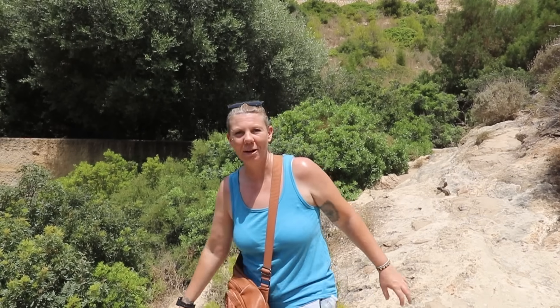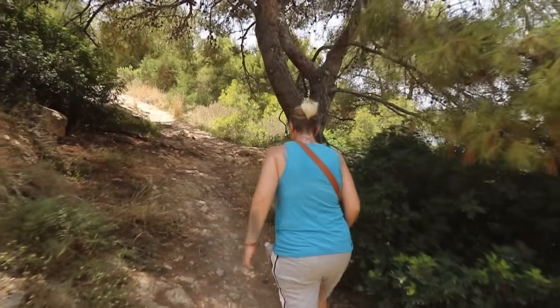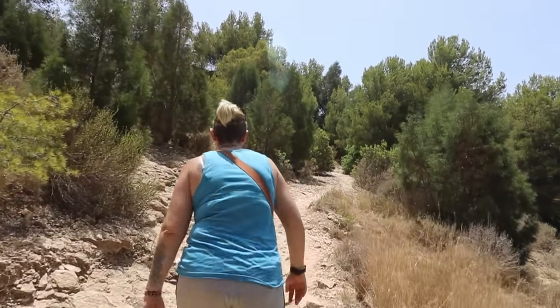End of the wall path round and you're onto another rough rocky track. If you'd walked around on the road, this is where you would meet up with this track to get down to the beach. We're not going to go there now — we are going to take you over the other side to look at the other hidden beach.